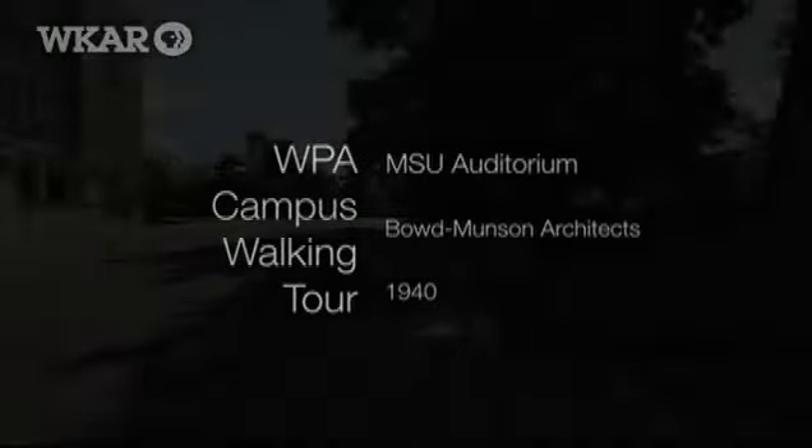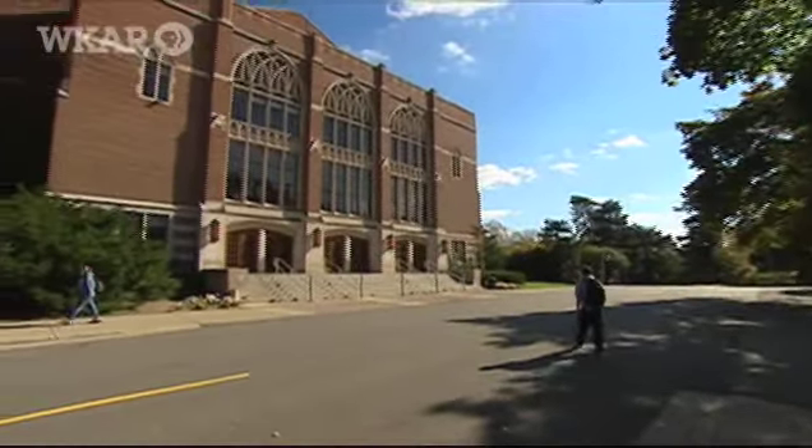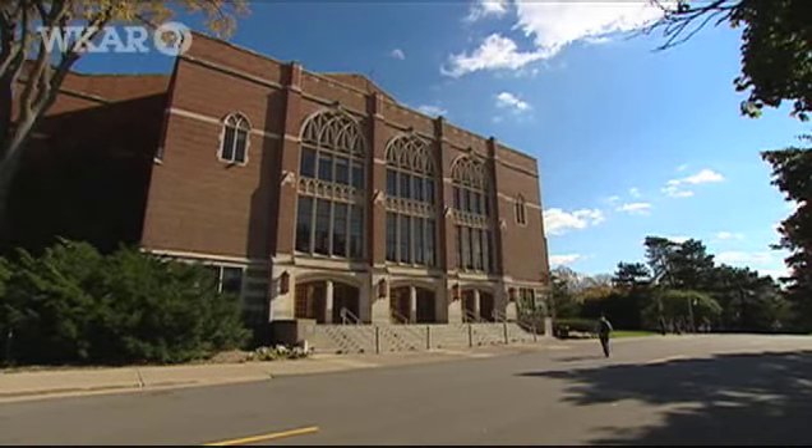In 1938, the Public Works Administration allocated more than $500,000 toward the cost of an auditorium on the Michigan State College campus. It's interesting that this building is important for MSU because up until that time we really didn't have a major gathering place on campus.